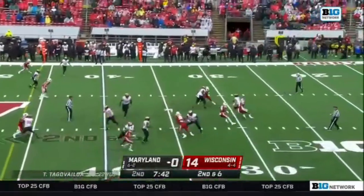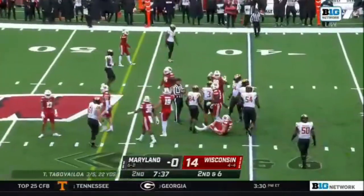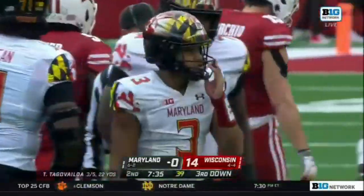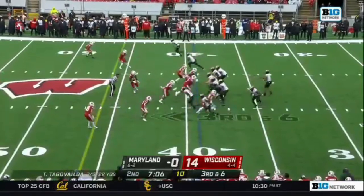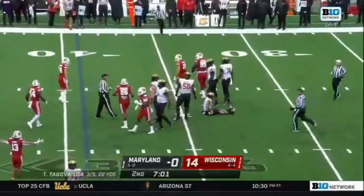Tua Tagovailoa escapes a couple and slides just past the 40-yard line, as he was feeling the heat from Wisconsin. On the backside, brought down — it's Herbig!